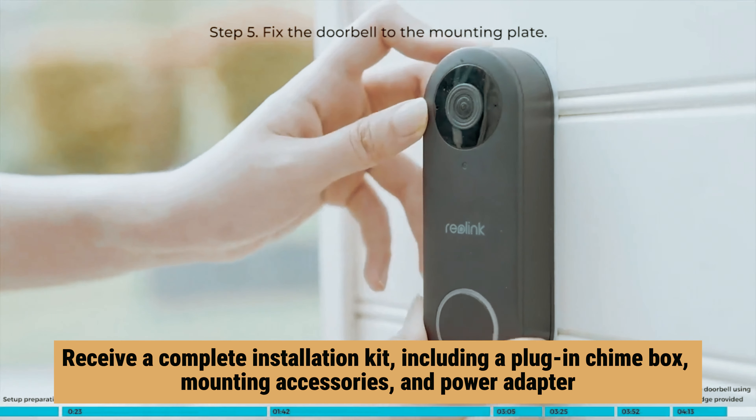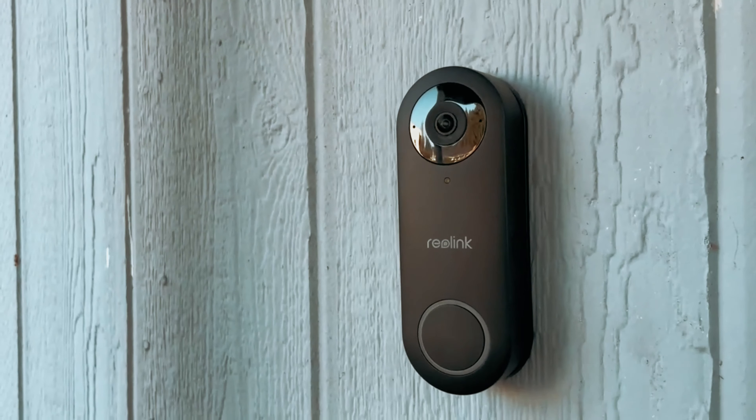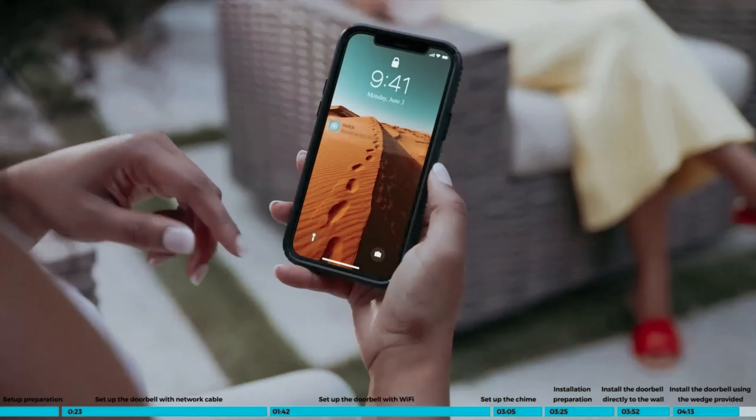The kit also includes mounting accessories and a power adapter. For added versatility, you can choose a Power over Ethernet version all at the same price, ensuring you can customize your setup to best fit your needs. With the Reolink Video Doorbell, you're taking a proactive step in safeguarding your home.